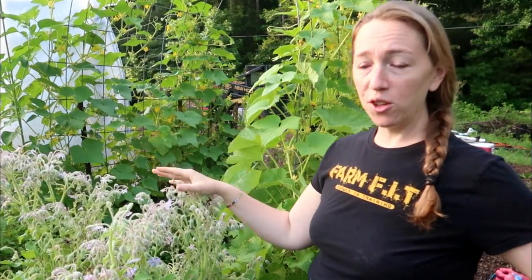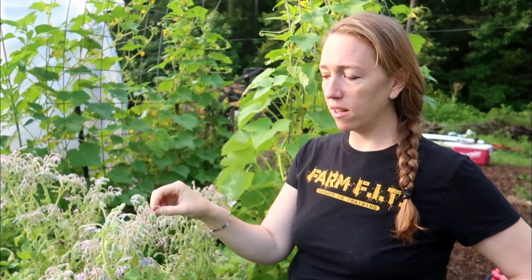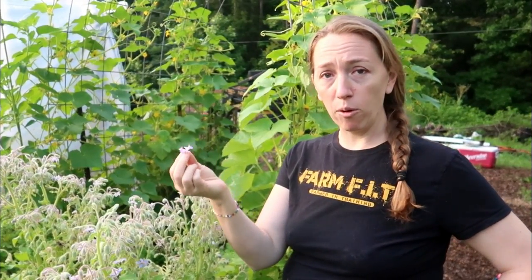Right here we have borage, and you may be wondering why would you want to grow borage in your garden. Well, for one thing, if you want to draw pollinators to your garden, this is perfect — we see bumblebees on this borage all the time. But another reason is you can eat the flowers and they kind of taste like cucumber. You can throw them in your salad — they're really good. And I know you can eat the leaves too; you can take the leaves and sauté them just like you would any other green, add them into a soup, and they're really good for you.